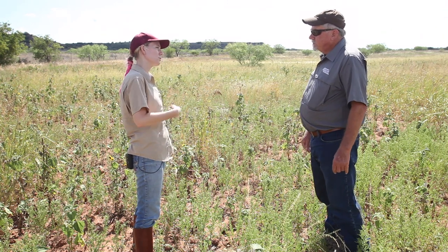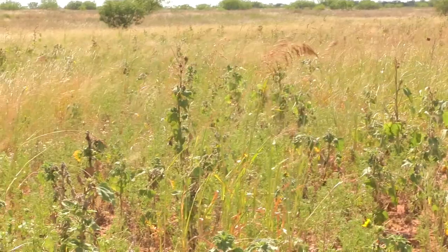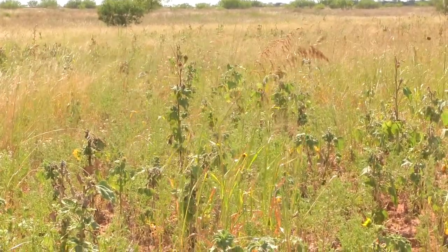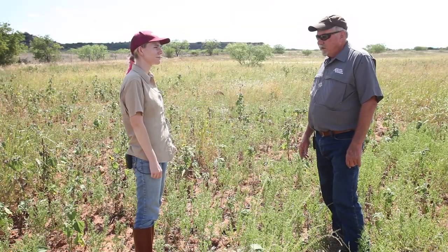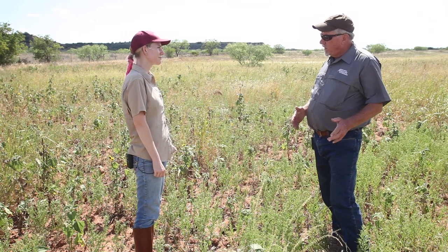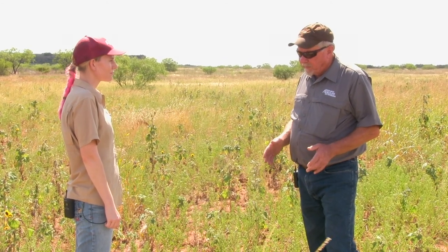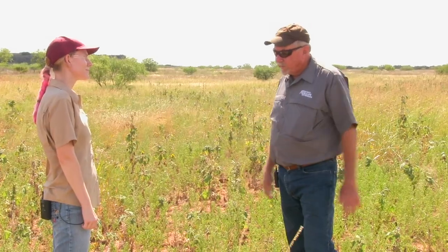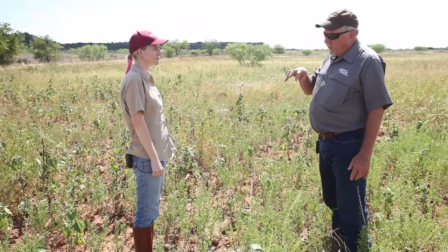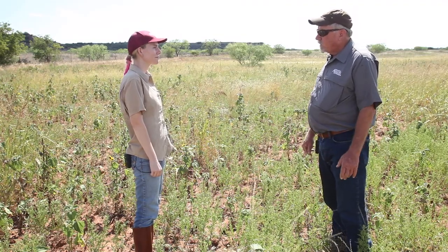Are you going to continue to disturb this area on a regular basis to maintain this successional stage, and how often? We'll just continue to disc this one probably every other year. Then on down in another terrace, maybe do it at a different time of year. We'll have some burns done in February and some done in September. By manipulating the date of that disturbance, it doesn't have to be a great difference because these are tremendously different plant responses. We're still in a learning mode, but we know that the February–March timeframe is good for growing sunflowers, and we'll get the western ragweed too — so that's a great one-two punch for us.